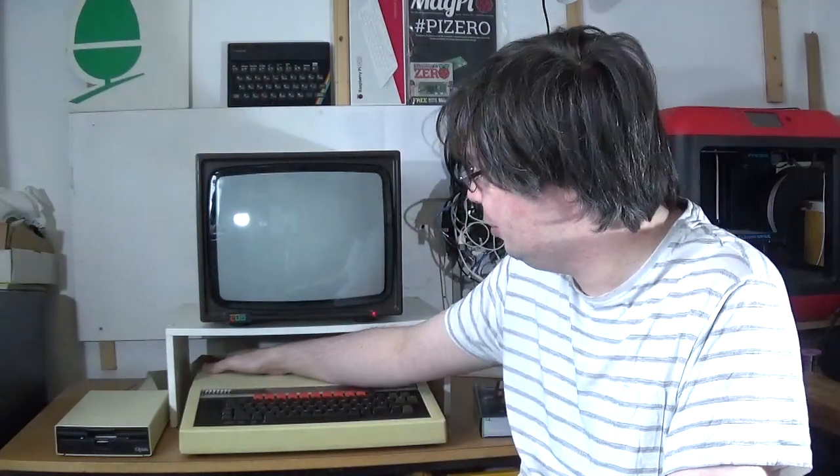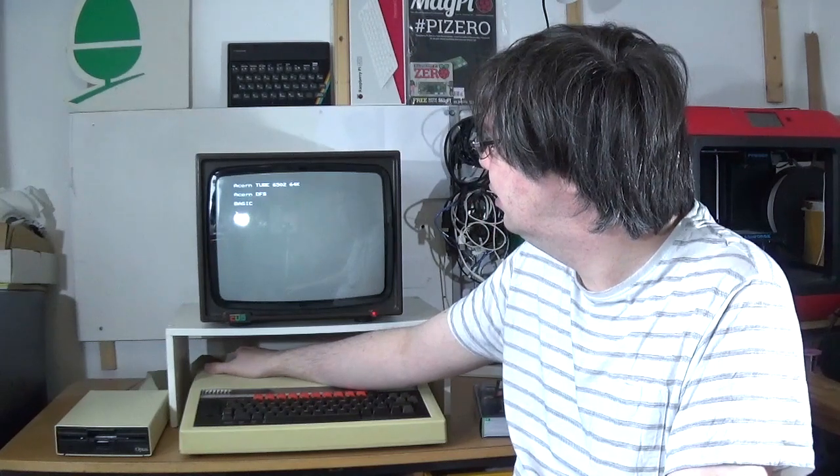This monitor has not been on since I moved here. There we go — that's looking promising.